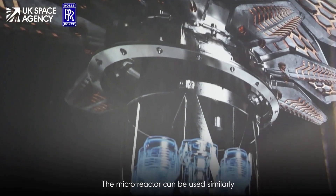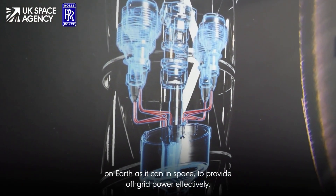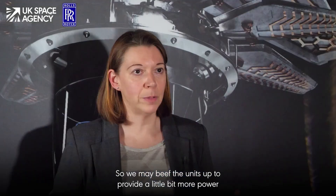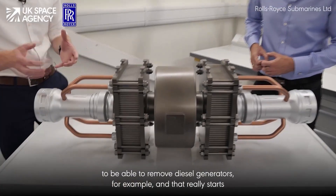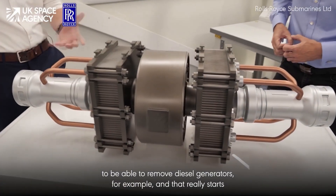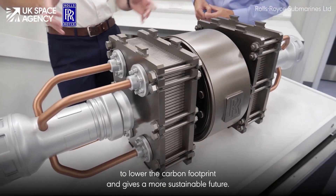The micro reactor can be used similarly on earth as it can in space, to provide off-grid power effectively. We may beef the units up to provide a little bit more power, but think around mobile power units — being able to replace diesel generators, for example — and that really starts to lower the carbon footprint and gives us a more sustainable future.